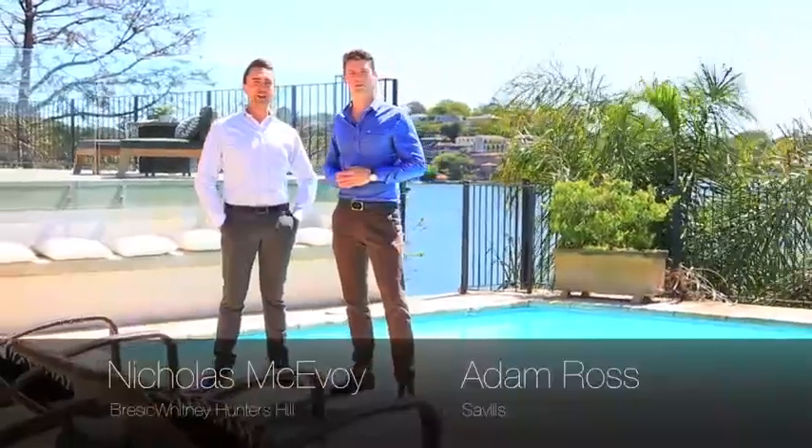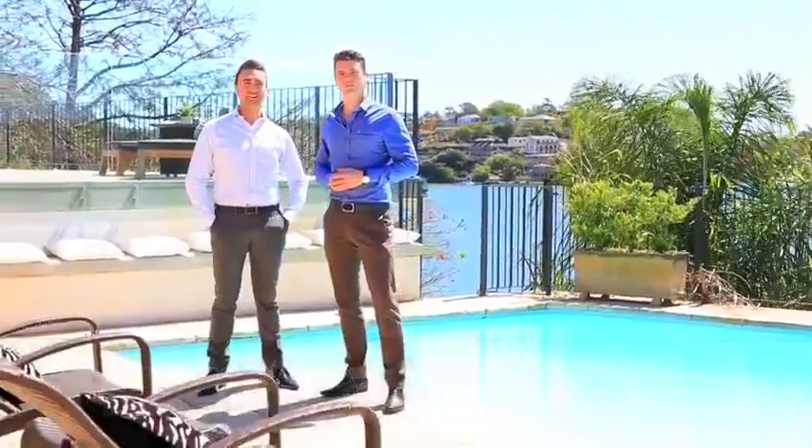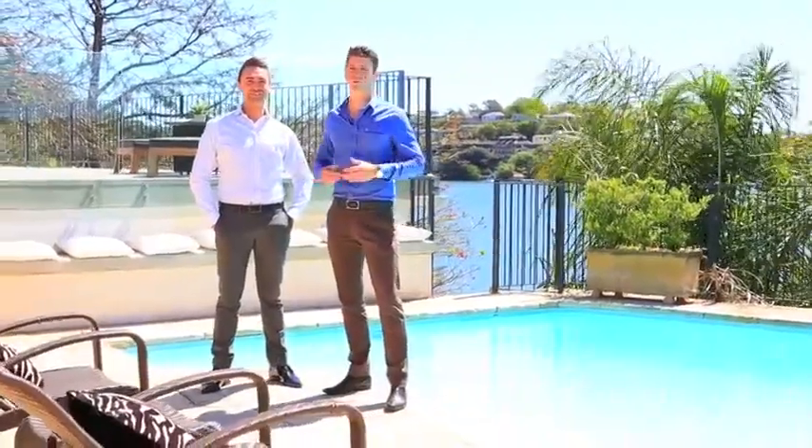Hi, I'm Adam Ross and I'm Nicholas McEvoy. On behalf of Savills and Bresick Whitney, welcome to 1780 Street Hunters Hill, a magnificent five-bedroom waterfront home.